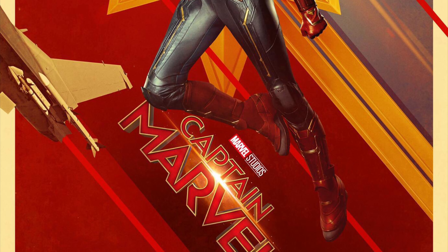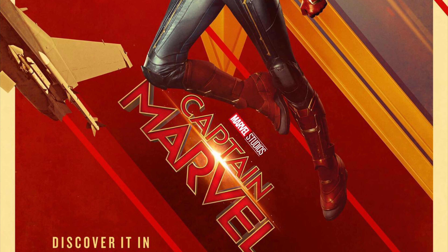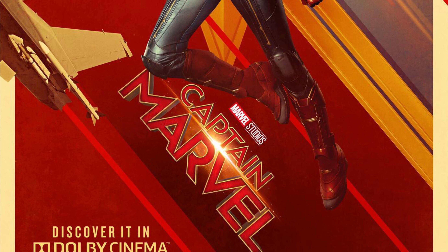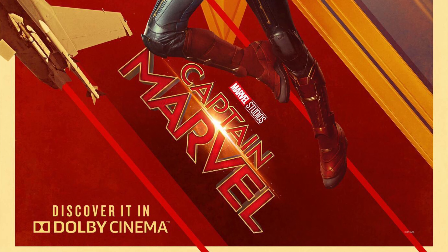Let me know what you guys think of this poster down below, because it's my favorite poster by far yet. Check me on Twitter — link in the description — and my Discord server is in the description too. Like and subscribe, check out my other videos, and I'll see you guys later. Bye!